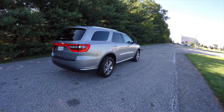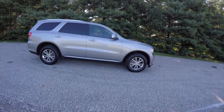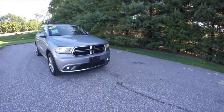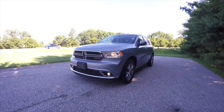That concludes our quick walk-around look at this 2014 Dodge Durango Limited all-wheel drive. If you have any questions or would like to see this vehicle, please contact our showroom. One of our friendly sales staff will be more than happy to answer any questions you may have. Thanks for watching.